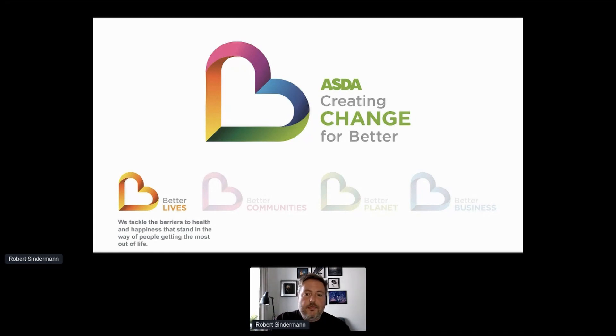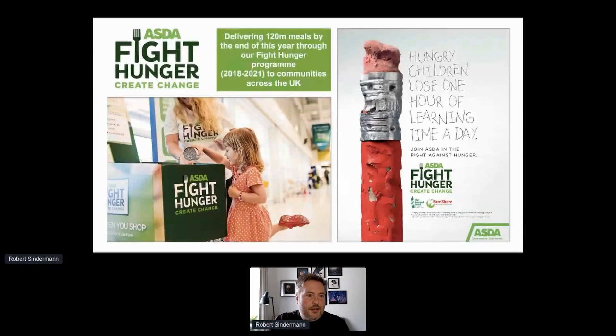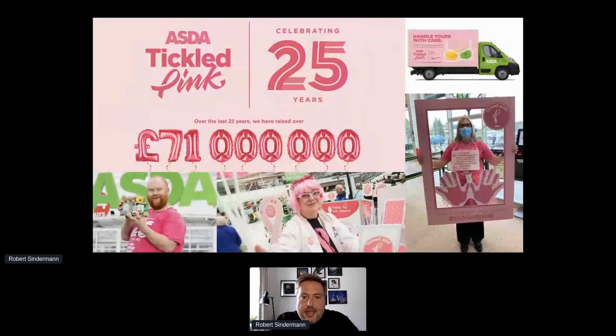Another example is that during COVID we offered all 238 of our in-store pharmacies to the government to help with vaccine rollout. Better Communities is where we offer people opportunities and support at a local level. Under that pillar you'll find our efforts against food poverty — we're delivering 120 million meals by the end of this year and really supporting people who need it most in our communities.